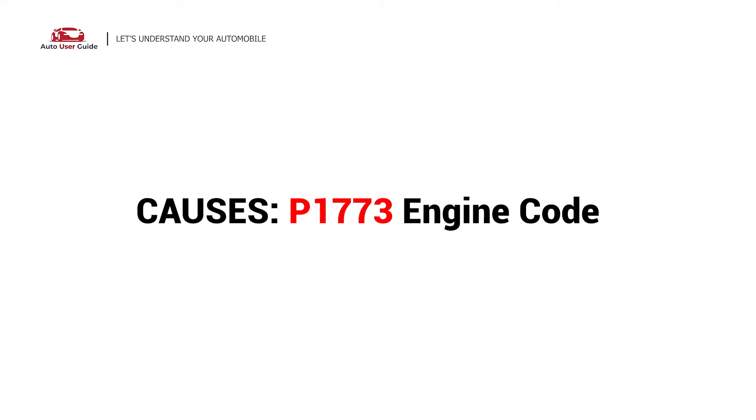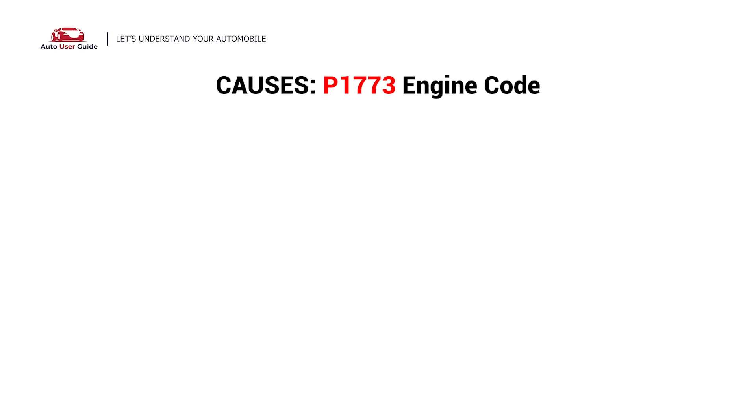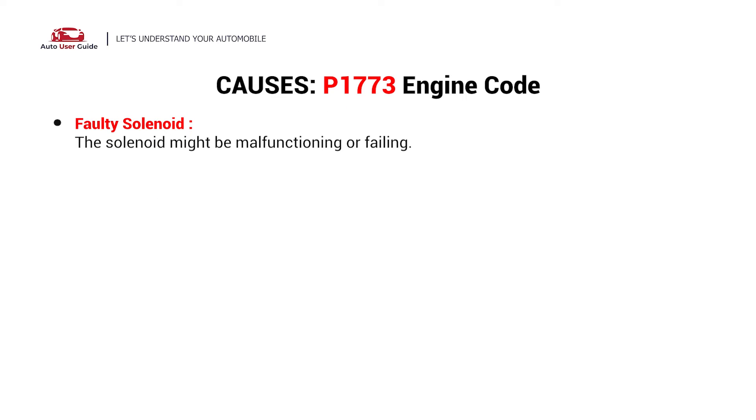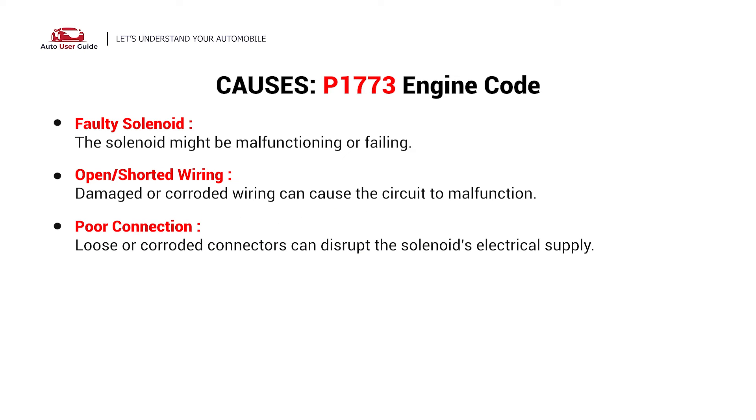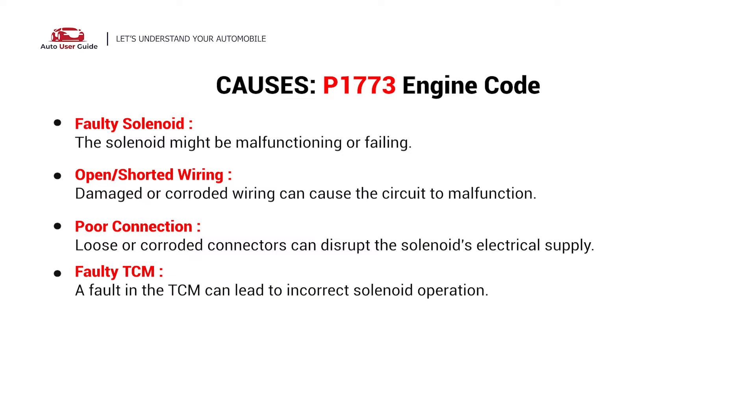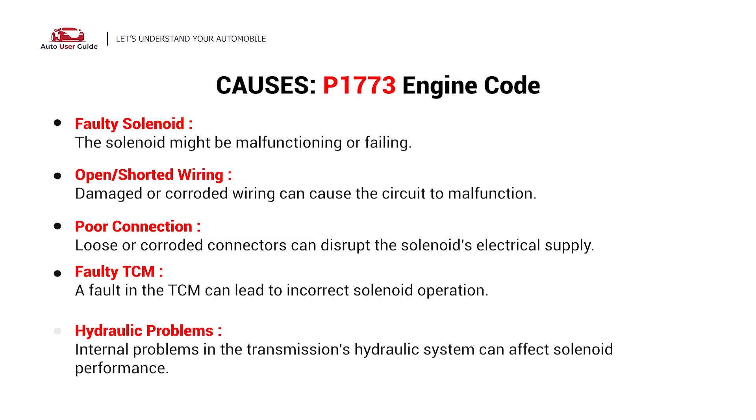Here are the most common culprits that can cause this error: a faulty solenoid, open or shorted wiring, poor connection, faulty TCM, and hydraulic problems.